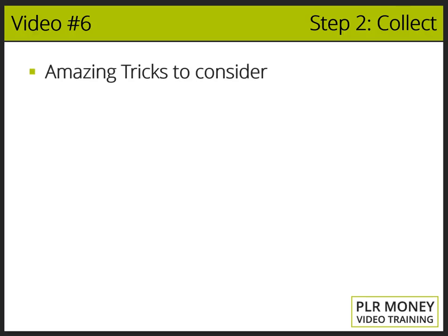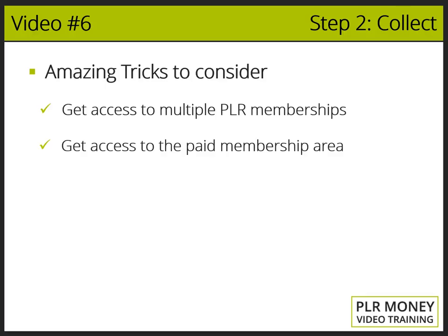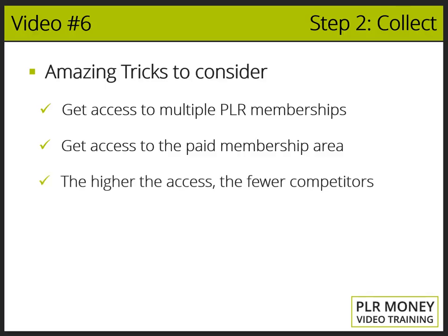A secret trick I want to share with you is that getting access to multiple PLR memberships is something that not a lot of people can afford — and it is also what we recommend, because you are guaranteeing a high quality and unique sales funnel that no other PLR internet marketer is creating or promoting. It's important that you get access to the paid membership area. Remember that the rest of the PLR marketers get access to the free area, but a considerably lower number of serious PLR marketers are paying for the privileged areas. The higher the access, the fewer competitors you'll have to face.